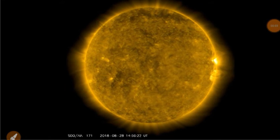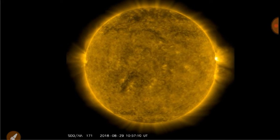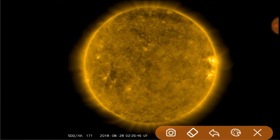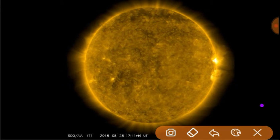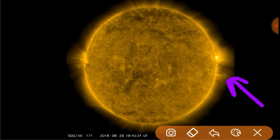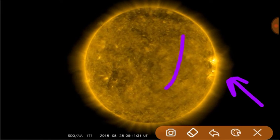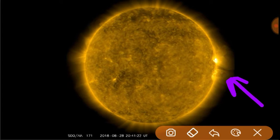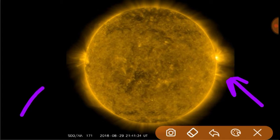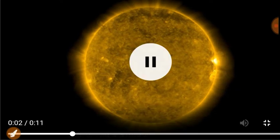Space weather update. Looking at the last 48 hours of the solar disk at 171 angstroms. We can see sunspots 2719 and 2720 are setting right there, and you can see the magnetic loops associated with those. I'd like to direct your attention to the eastern limb — there is another active region rising, so let's zoom in on that for a second.